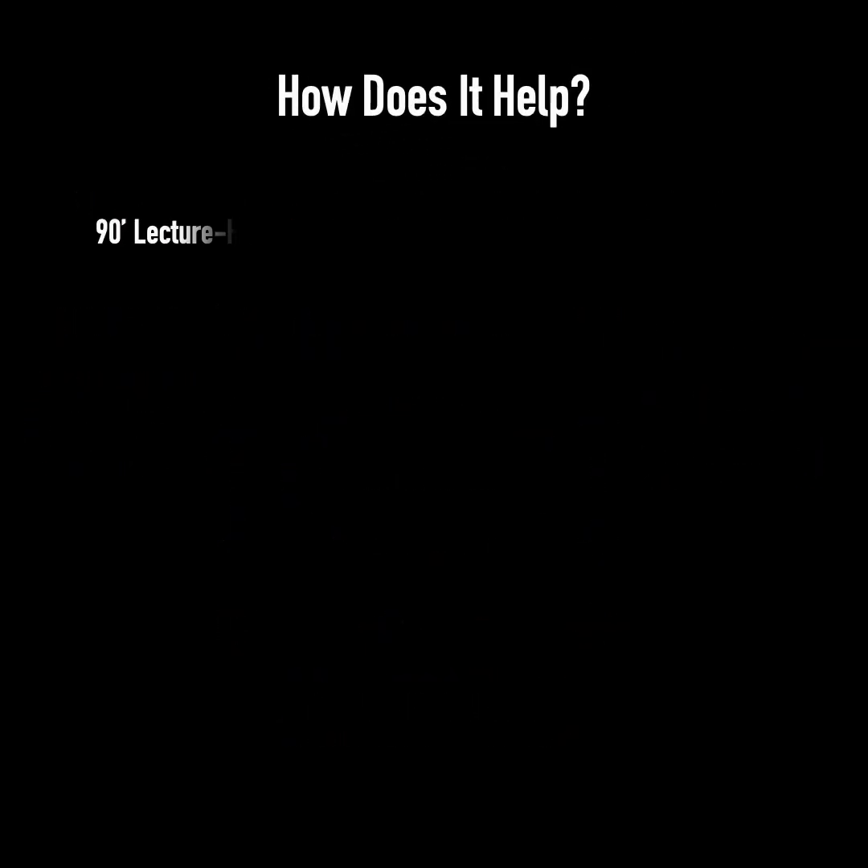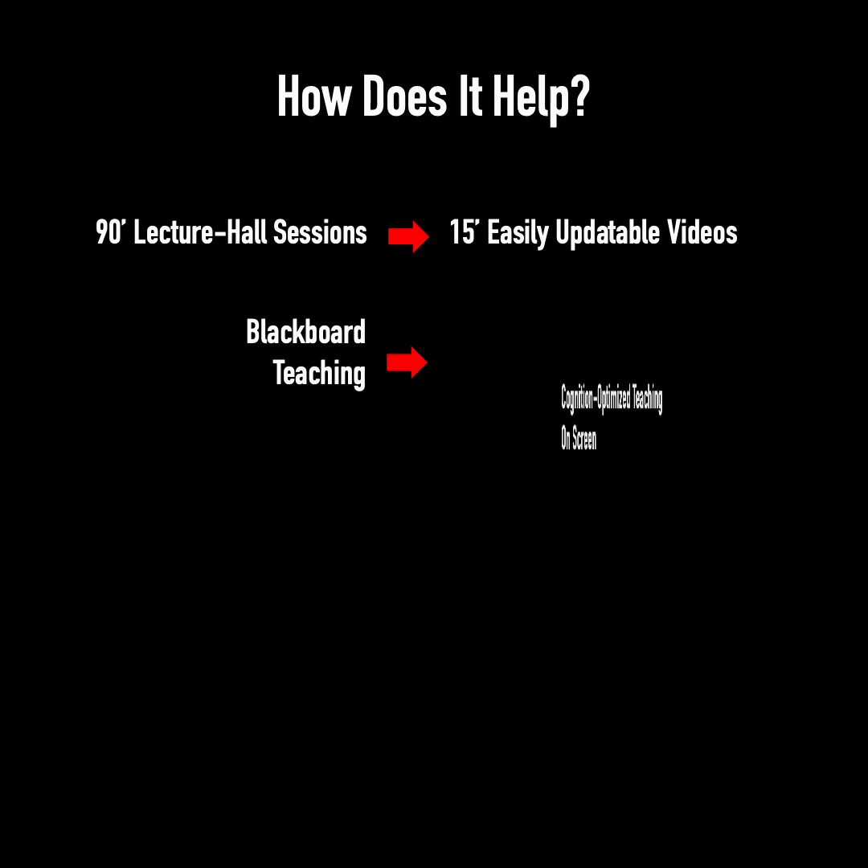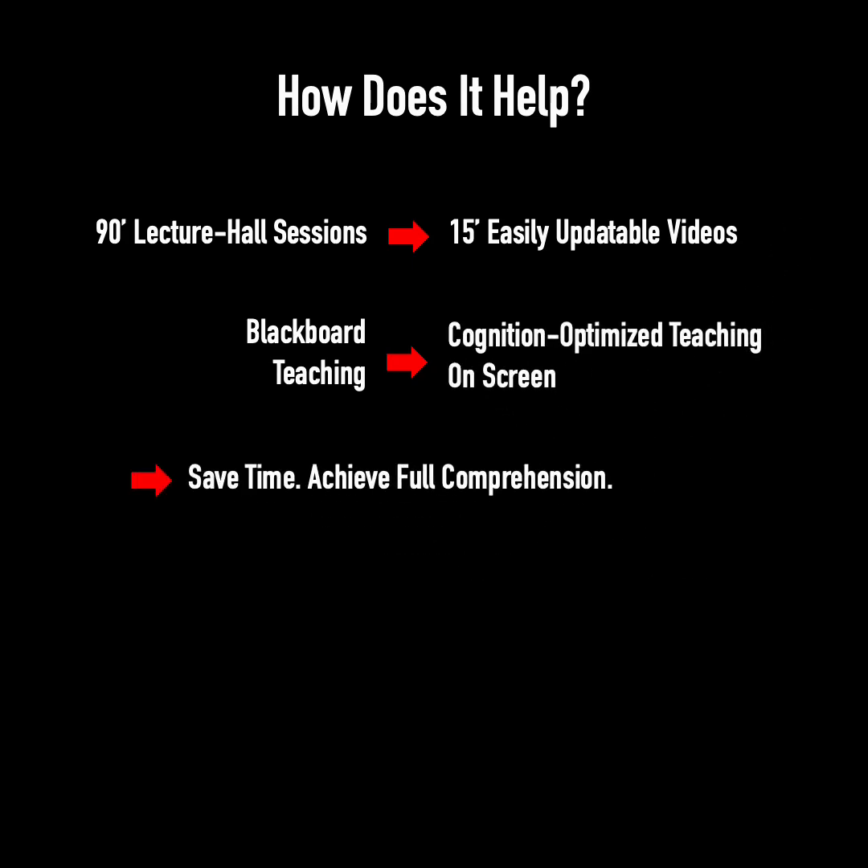How does it help? It transforms 90-minute lecture hall sessions into 15-minute solid, easily updatable videos, converting blackboard teaching into cognition-optimized teaching on screen.